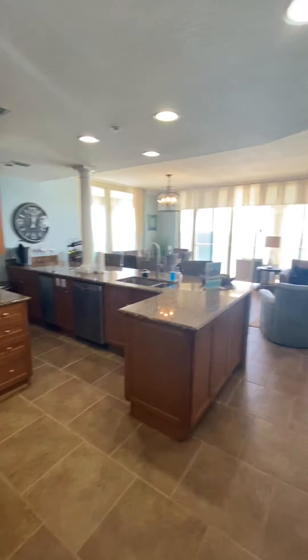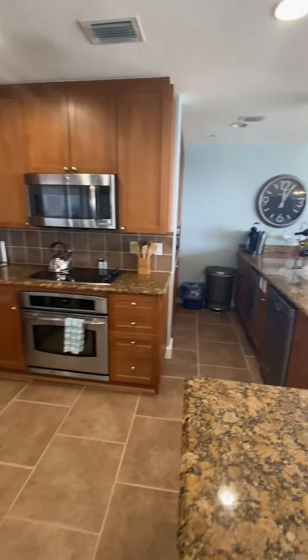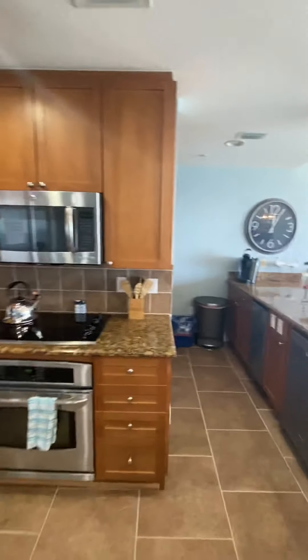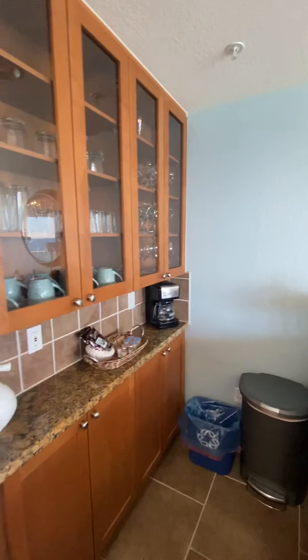We come into the kitchen area, living room, and dining room area. All upgraded appliances here. Coffee bar and wine bar.